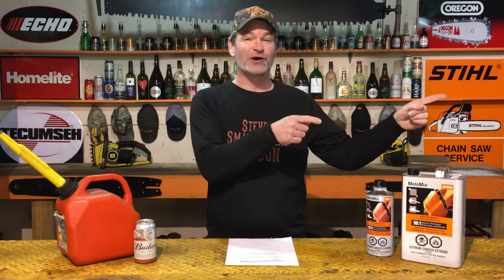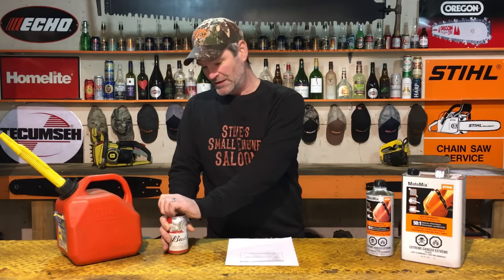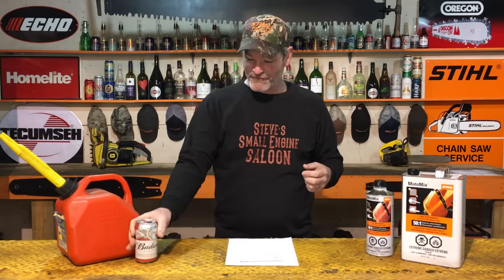Welcome back to Steve's Small Engine Saloon. Thanks for coming back. If you want to check my website out, I've got a link up here for you in the information button, as well as at the end of this video some clickable thumbnails that will take you back to videos I'll be talking about during this video. Steel Canada Limited has provided me with some awesome visual aids to help us in this video and make it a lot clearer and easier to understand. So thank you, Steel, for providing me with that.